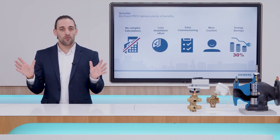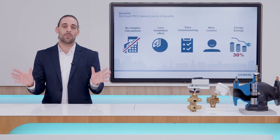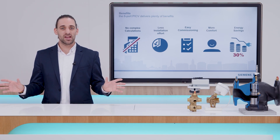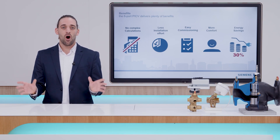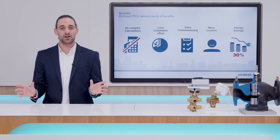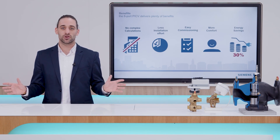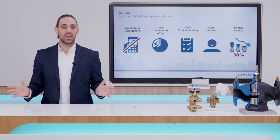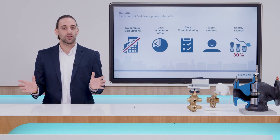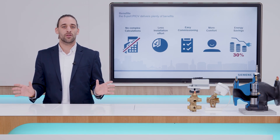At Siemens, we make comfort and device precision a priority. Our six-port PACV and actuator speaks to this and represents another example of how we are driving cutting-edge innovation in end-device technology today and in the future, for you and for your clients. In the next episode, you will learn how Siemens technology, connected all together, can maximize your comfort and bring your building's efficiency to the next level.